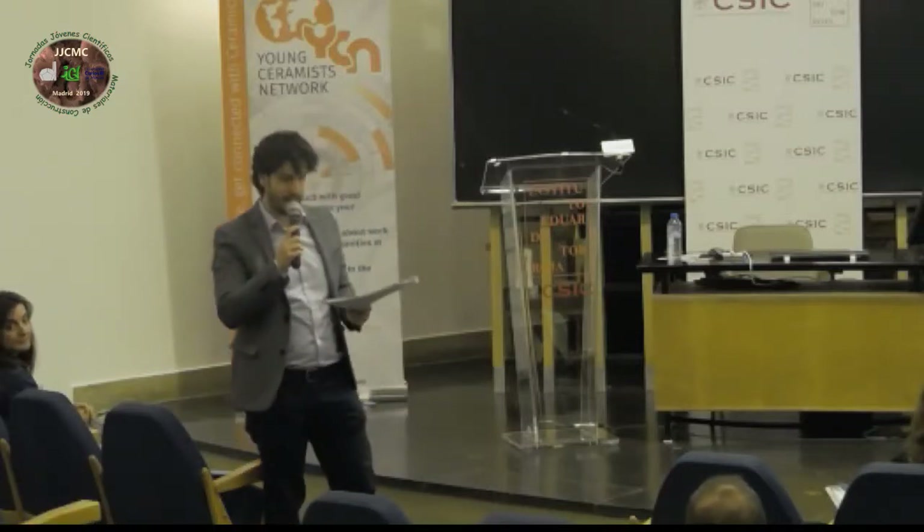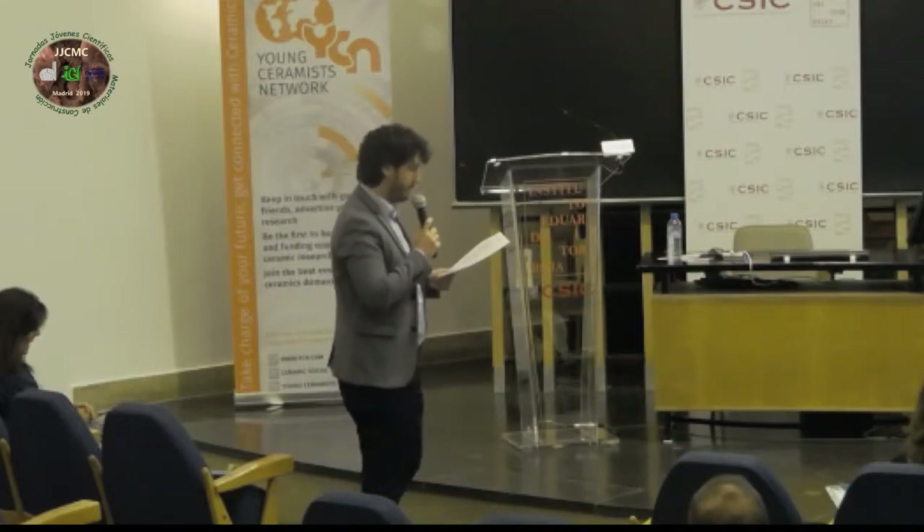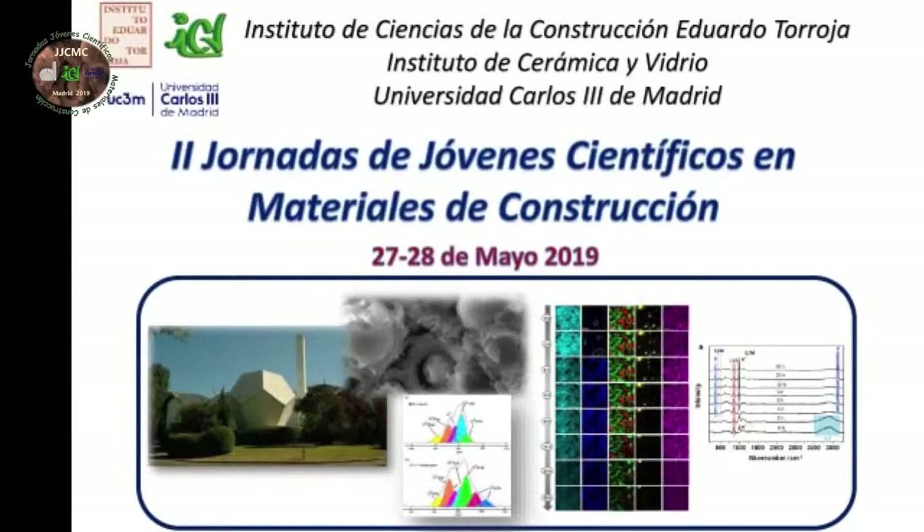For the Torroja Institute for Construction Science. He's going to do the presentation in English, and he's going to talk about the use of biomass ash in the fabrication of self-healing engineered cementitious composites.